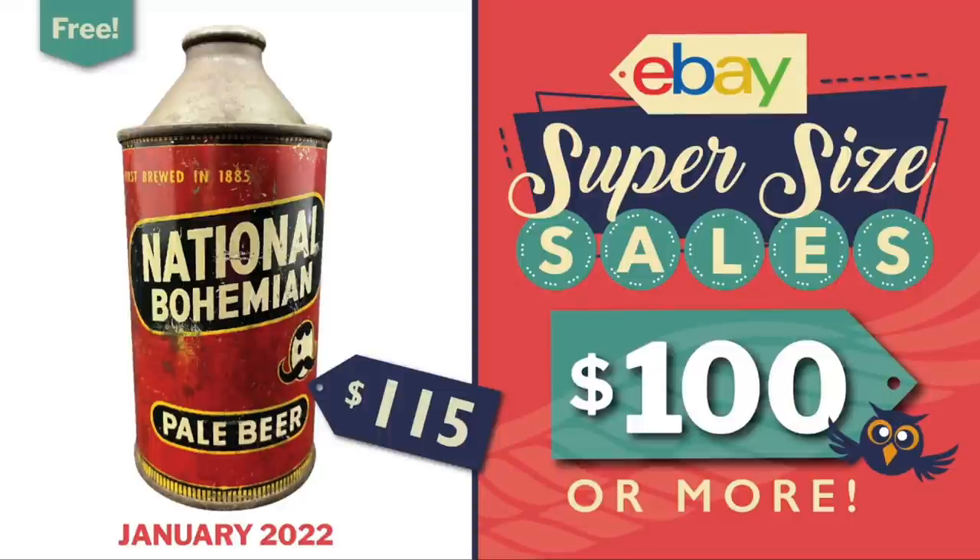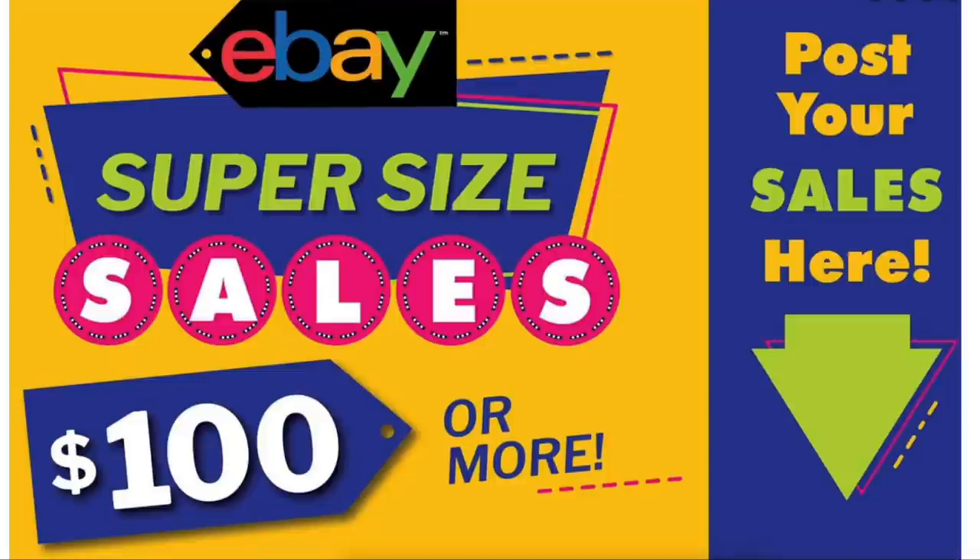Hi eBay sellers, and yes it's time for another eBay super-sized sales of $100 or more video recap. The sales in this video come from my Facebook group, where every month we have a dedicated thread where sellers can show off their sales of $100 or more.